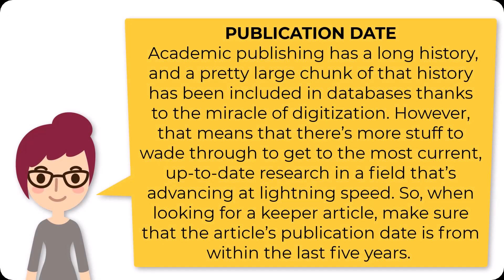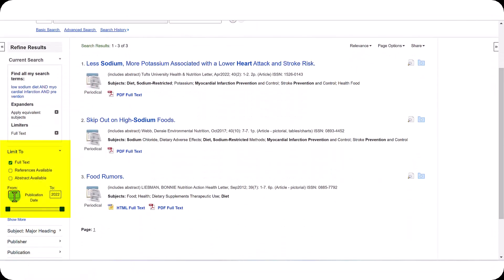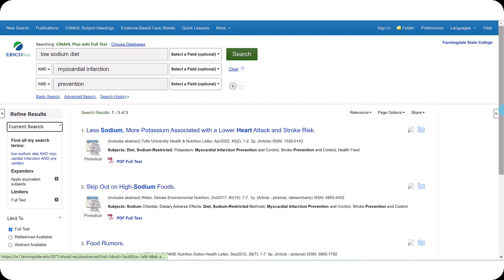Academic publishing has a long history, and a large chunk of that history has been included in databases thanks to digitization. While that's great for folks taking a historical perspective, for you it means there's more to wade through to get to the most current, up-to-date research in a field advancing at lightning speed. So when looking for a Keeper article, make sure the article's publication date is from within the last five years. This is where the publication date limiter comes in handy — some allow you to set a specific range, while others use a date slider, or a combination of both.